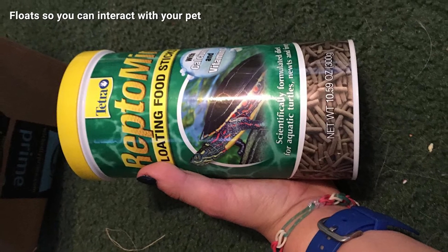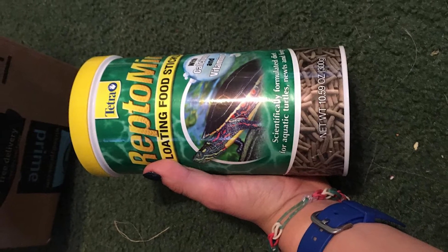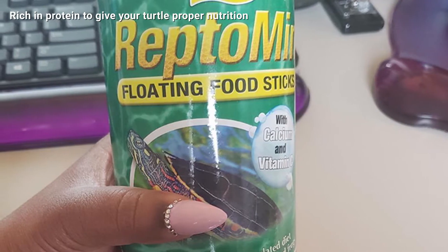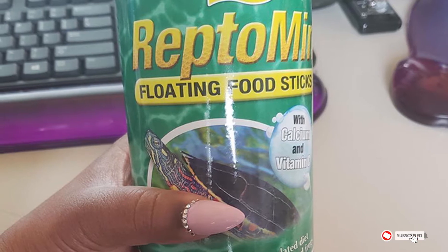Full of vitamin C and calcium, these sticks provide the nutrients necessary for strong shell and skeletal development. They are packed with shrimp and fish meal protein and are scientifically formulated. We also love that they float, so you get to have some interaction with your amphibian friends.